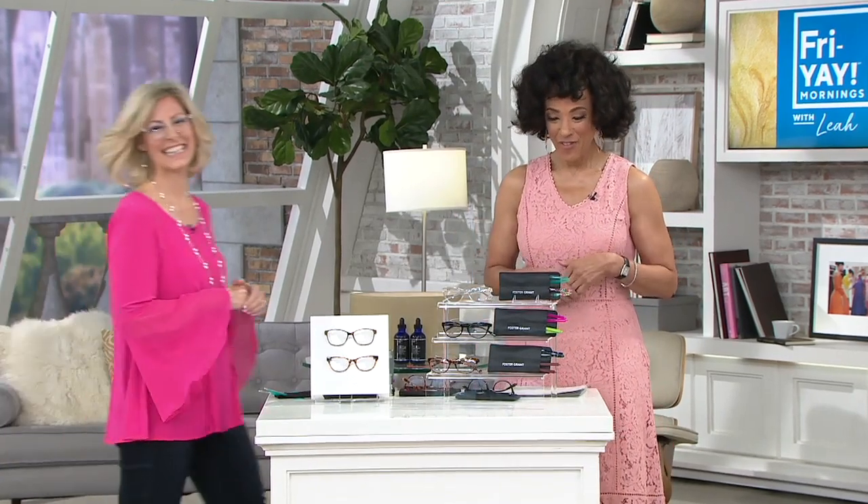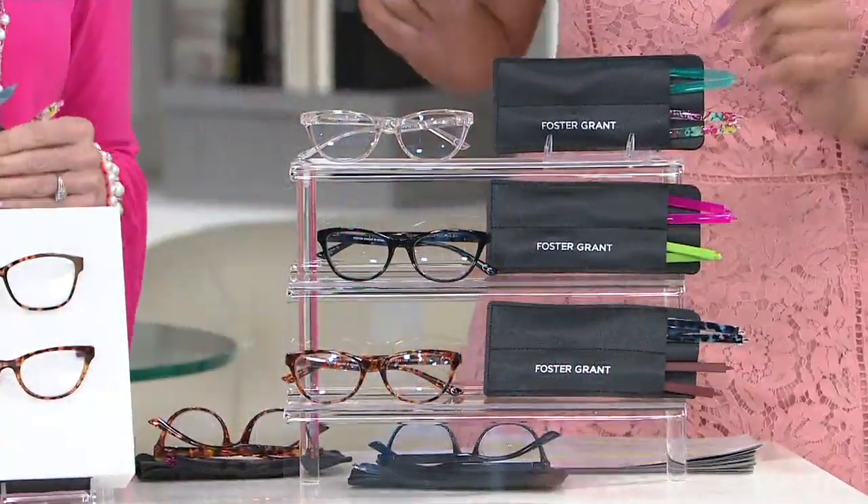Let me introduce you to Emily Scott. She is our expert with Foster Grant. Good morning! I'd love to go through what our choices are and what we're getting as part of this set, and then let you tell us more about Foster Grant and these glasses in particular. Sounds like a plan. Shall we start up top?